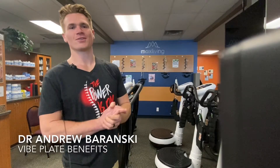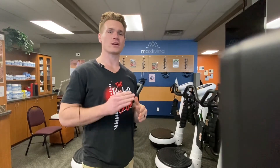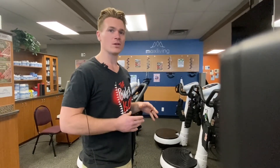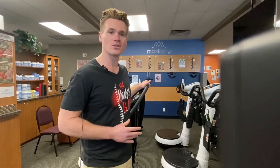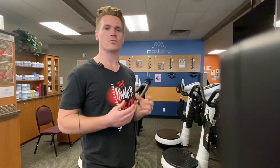Dr. Andrew here. At Chiropractic Plus we are a structural correction office, and we get this structural correction through the mix, fix, set process. I'm going to highlight the set process. We utilize vibration technology, and what that does is it activates neural proprioceptors to trick your brain into accepting your joints at a new place in space.